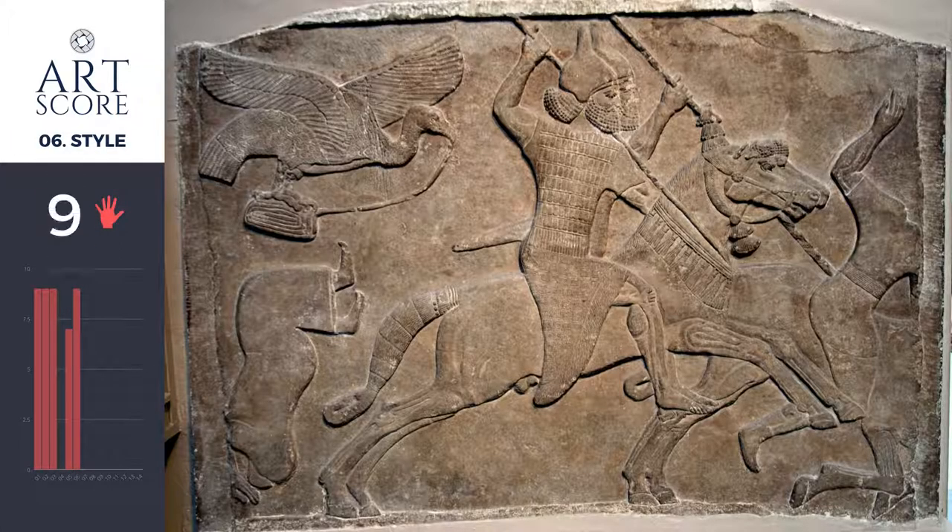I give this piece a 9 for style. Obviously when you look at this relief, you know it's ancient art. It's from the time when Syria, Babylon, and Egypt were important centers in the world.